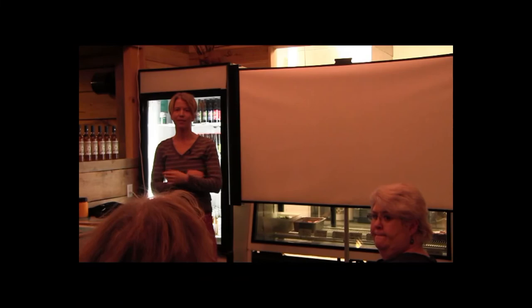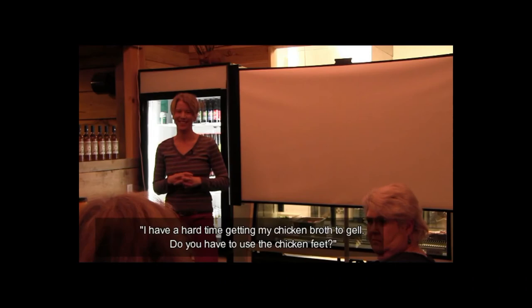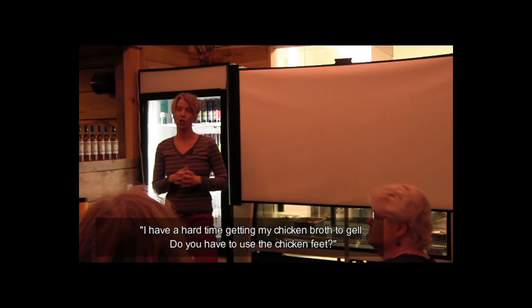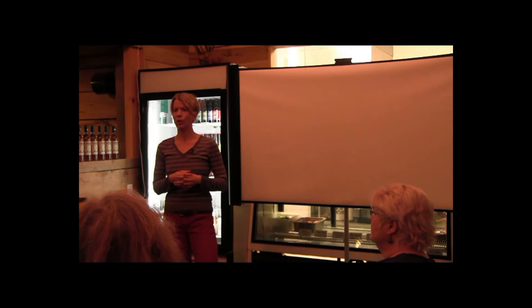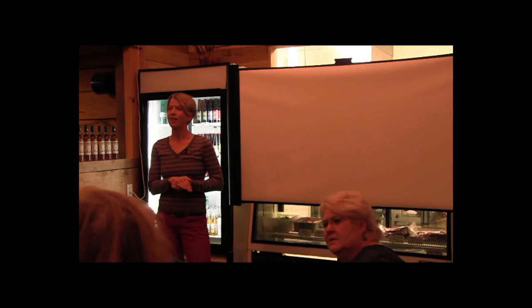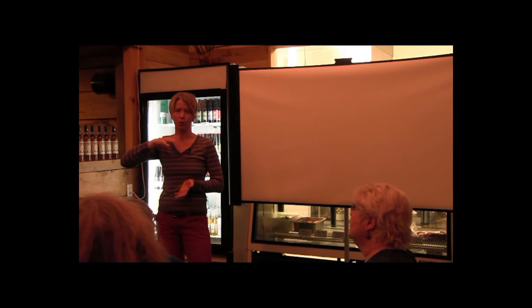On getting chicken broth to gel: using the wingtips and feet will help it gel better. One common mistake is having too much water to bone ratio — you want the water just covering the bones. On using an instant pot pressure cooker: it tastes great and gels wonderfully in about three hours. Sally Fallon of Nourishing Traditions says it's okay. Ideally with slow cooking you want the bones to crumble, because visually that shows all the minerals have leached out into the broth.